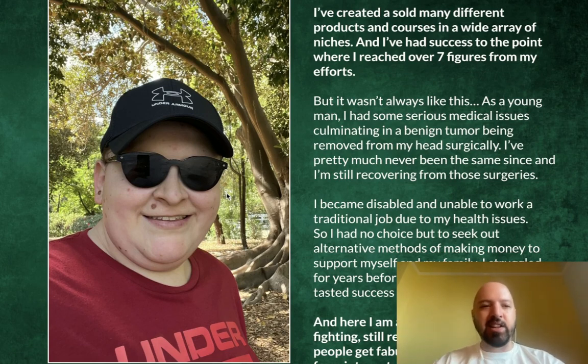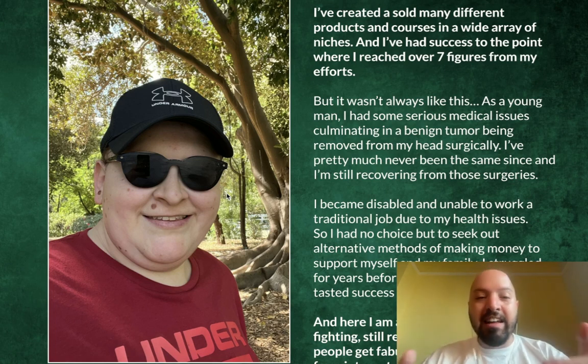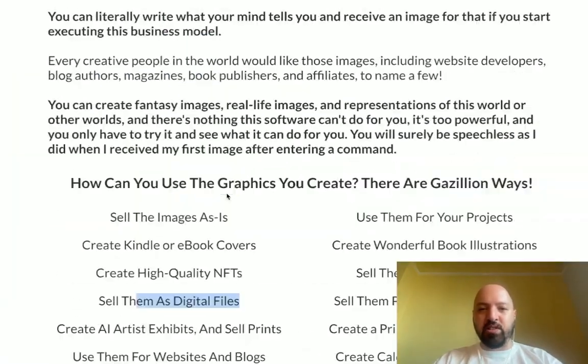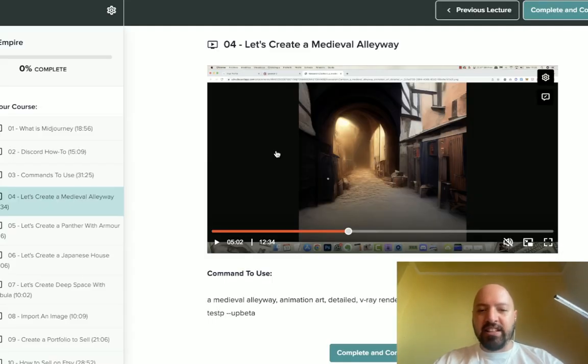I thought I'd make a quick YouTube video because I think anyone who is interested in artificial intelligence and how it can create artwork will find this fascinating. You can literally become a painter like Monet or Gauguin just by typing in words of what you want — you can create these beautiful images like I've shown.